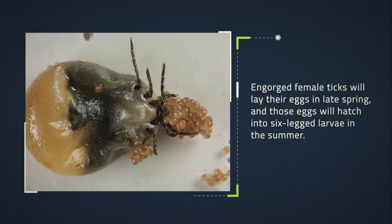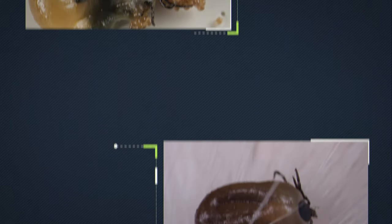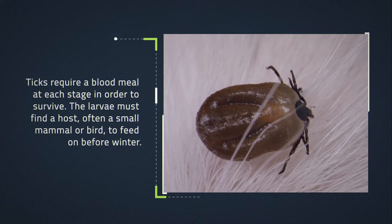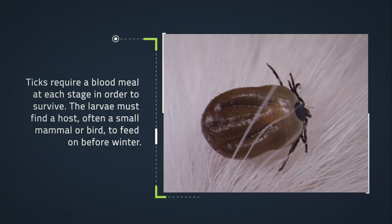Engorged female ticks will lay their eggs in late spring, and those eggs will hatch into six-legged larvae in the summer. Ticks require a blood meal at each stage in order to survive. The larvae must find a host—often a small mammal or bird—to feed on before winter.